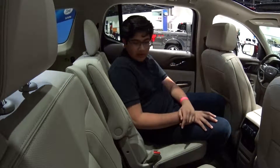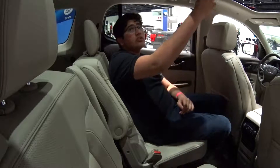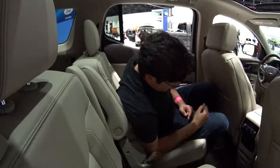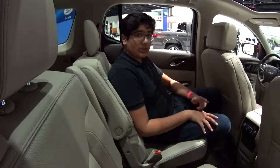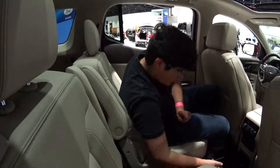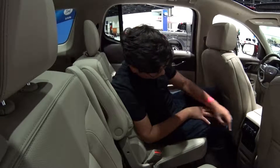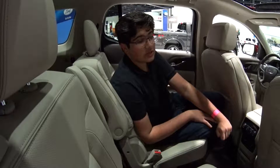The back seat of the Acadia is pretty nice. It is rear captain's chairs, and you do have armrests, rear reading lights, a rear sunroof, that visor, and a grab handle. You do have two USB charge ports and a 120-volt power outlet back here, which is pretty good. There's also your own storage compartment, which is nice given that there is no dedicated console. And along with that, you do have a rear climate control section too, which is great for road trips.